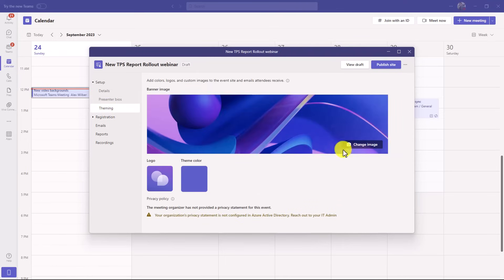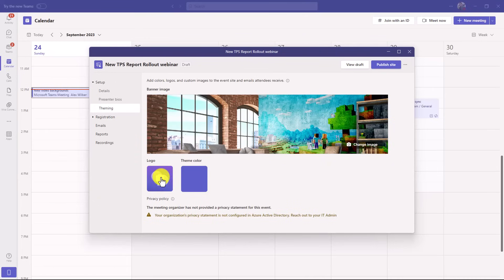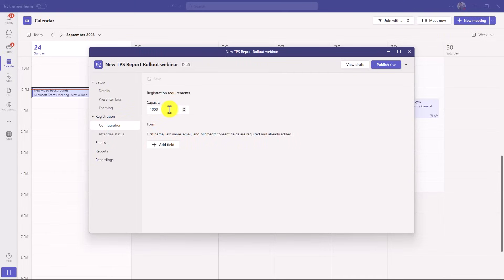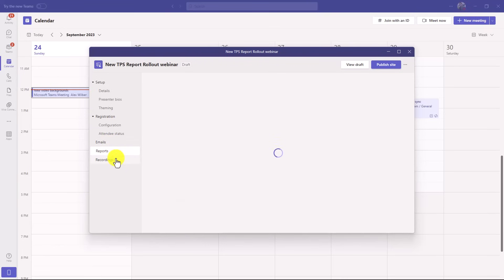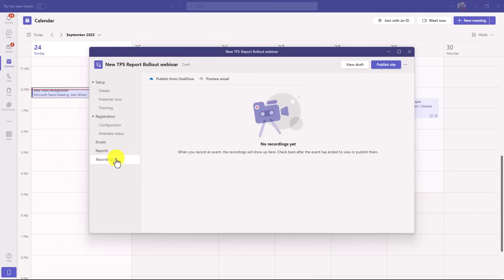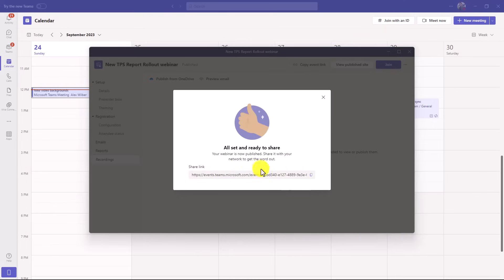You can also add theming, which is kind of nice. If I want to change the image, I can go and choose another one. I'm going to add the Microsoft logo just for fun and now I've got my theme set up. You can also expand registration — there are options for capacity (default is 1,000), additional form fields, and attendee status. Once you save and send invites and then publish the site, all the options unlock and anyone who registers will show up here.